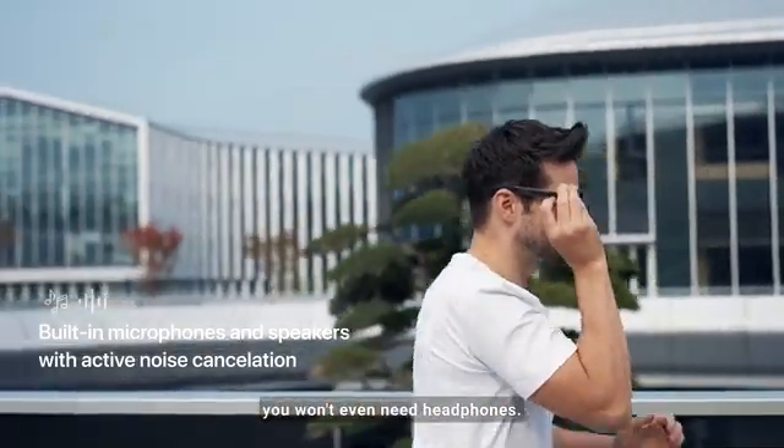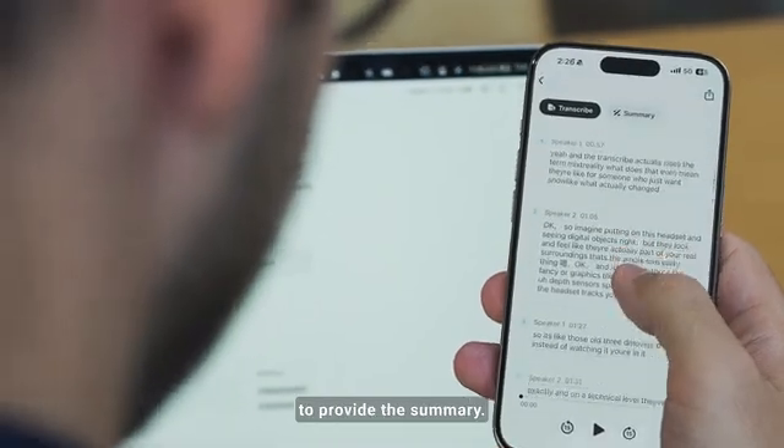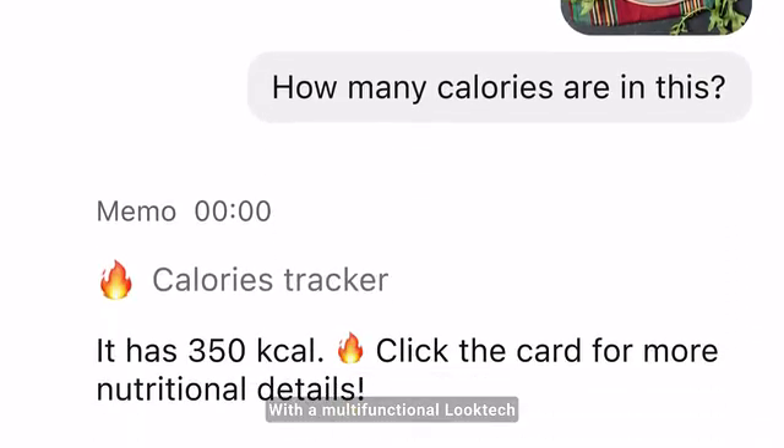With built-in microphones and speakers, you won't even need headphones. Record and transcribe your calls, then ask Memo to provide the summary.